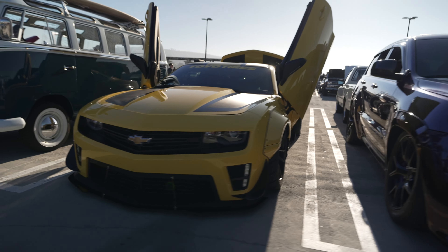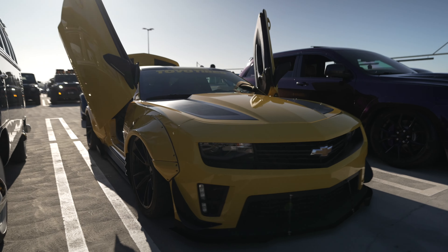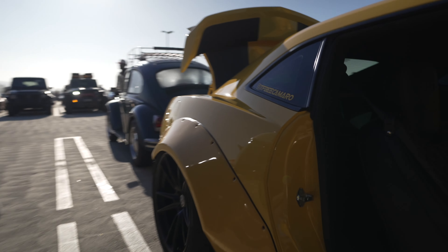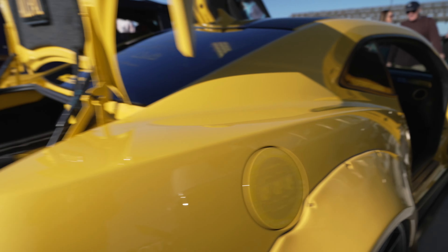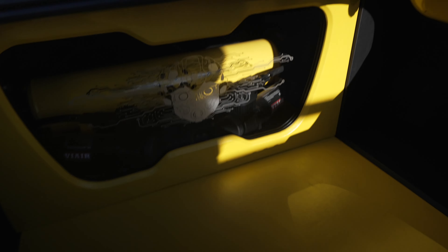Bumblebee Camaro with gold wing doors — lambo doors — and a wide body kit. Oh my. Wow. Follow him on Instagram, check that out — interior is crazy. And it's on air ride, so you can see the suspension setup when you turn the wheel. Nice job there.